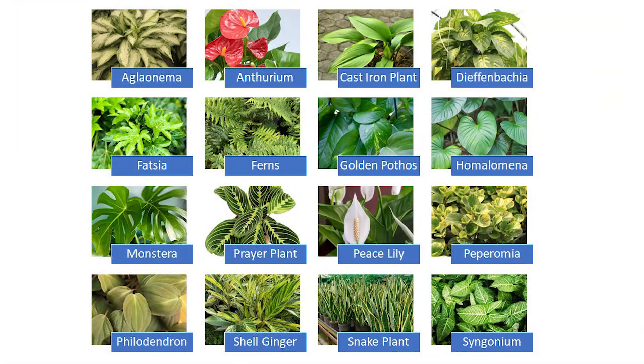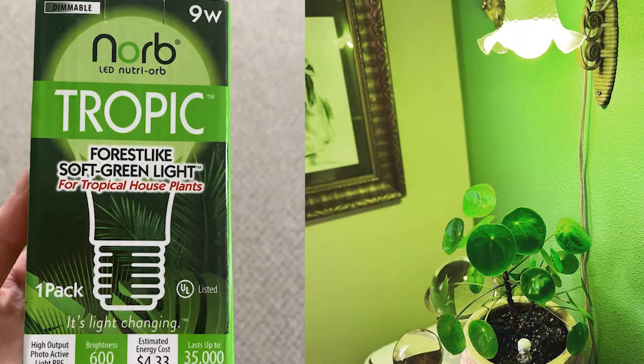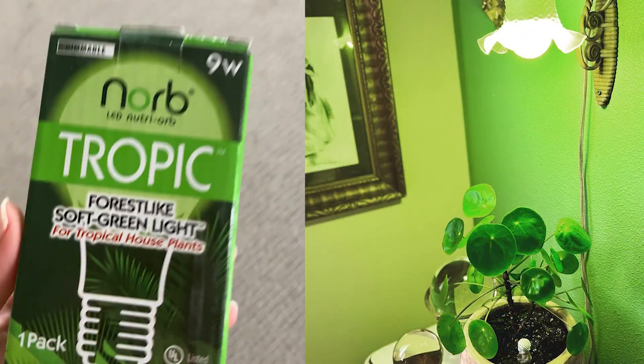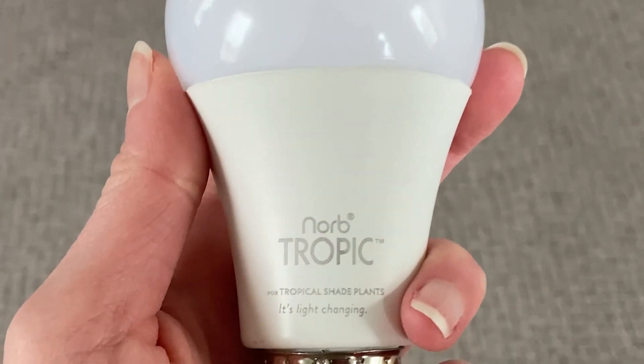When it comes to low-light houseplants, here are some plants that will work well with our Norb Tropic light bulb. Norb Tropic bulbs are one-of-a-kind products developed out of horticultural knowledge, common sense, and a respect for the logic that exists in nature.